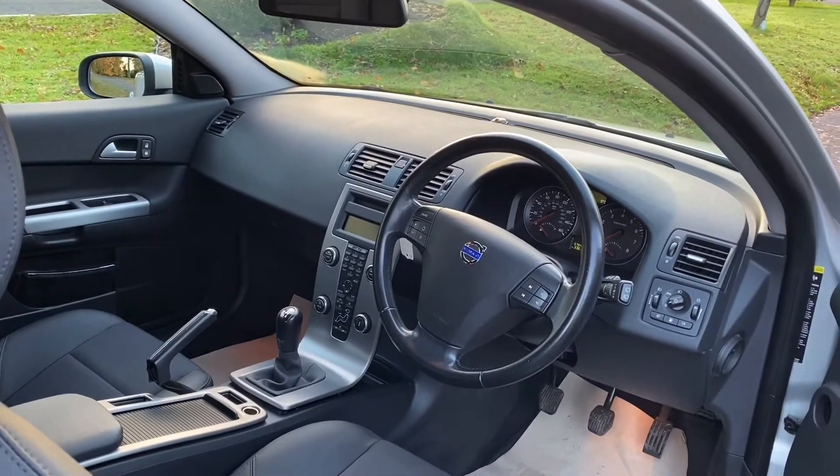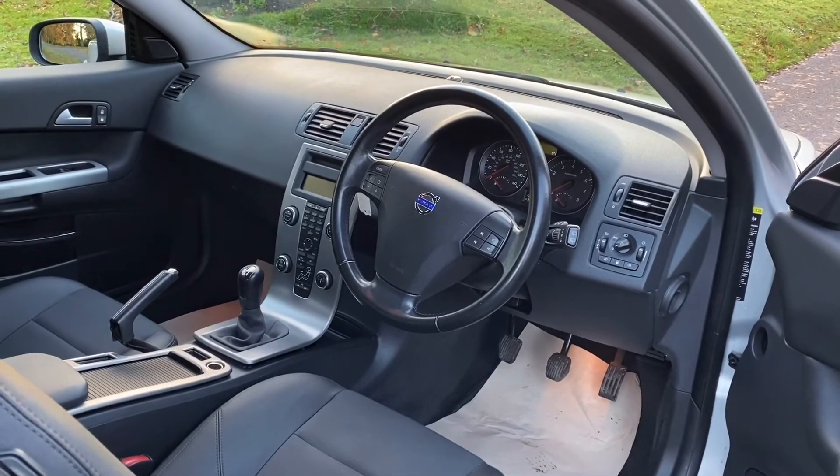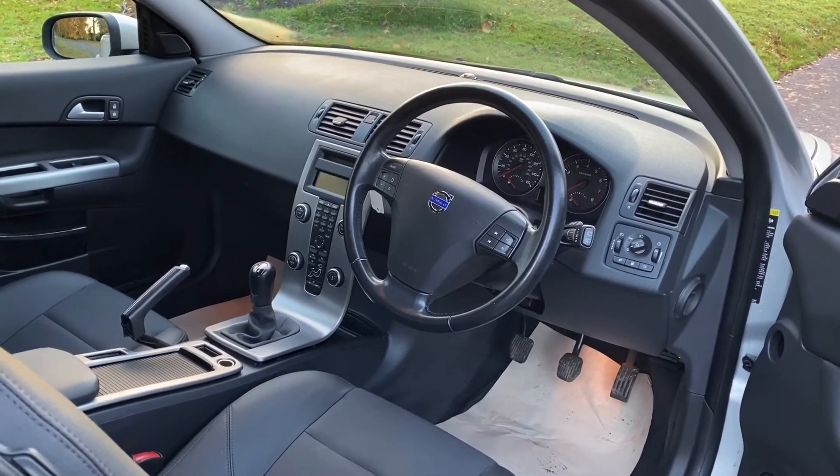If you'd like more details, why don't you give me a call? My name is Graham, the company's Horton Cars. We look forward to hearing from you. Thank you.